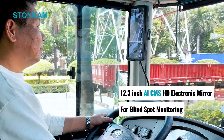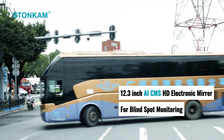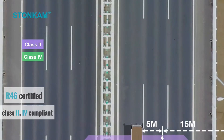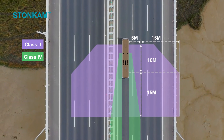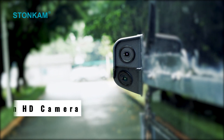12.3-inch AIC-MS HD electronic mirror for blind spot monitoring. A46 certified Class 2 for compliance, wide-angle view eliminates driver blind spots, dual vision HD camera real-time monitoring.